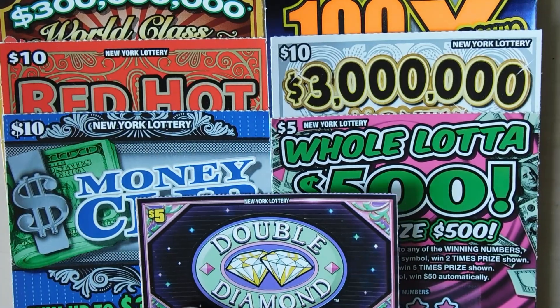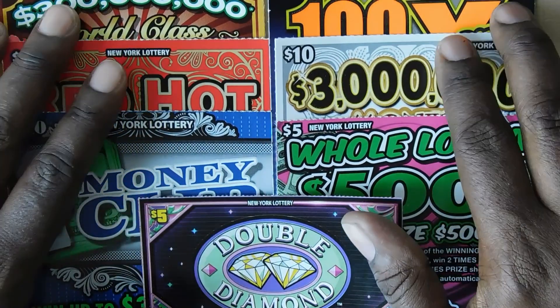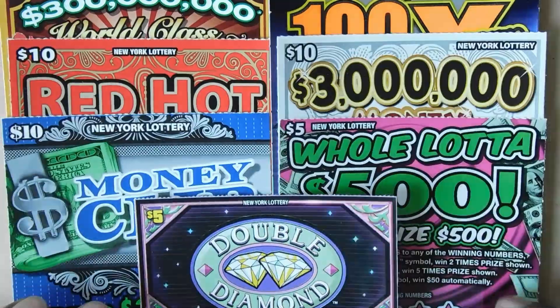Hi YouTube and welcome to Million Mile or Scratcher. I'm in New York playing my favorite lottery ticket, so let's see how we do.